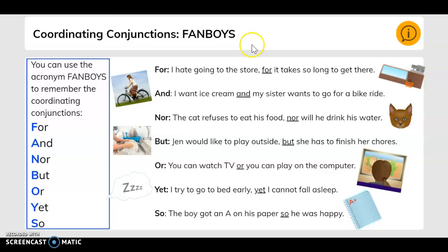You can use the acronym FANBOYS to remember the coordinating conjunctions. FANBOYS written all the way down gives you: For, And, Nor, But, Or, Yet, and So.